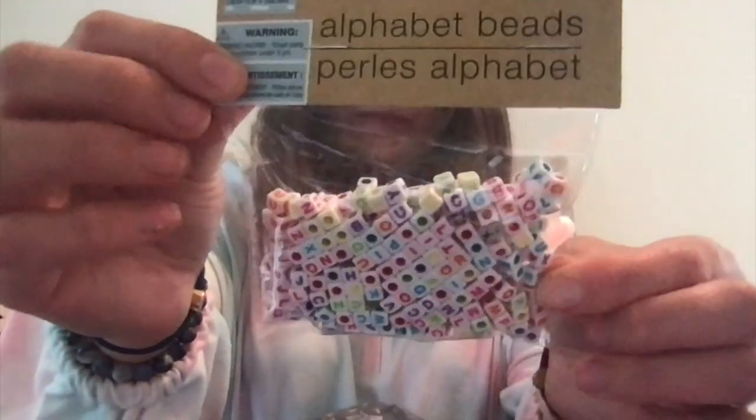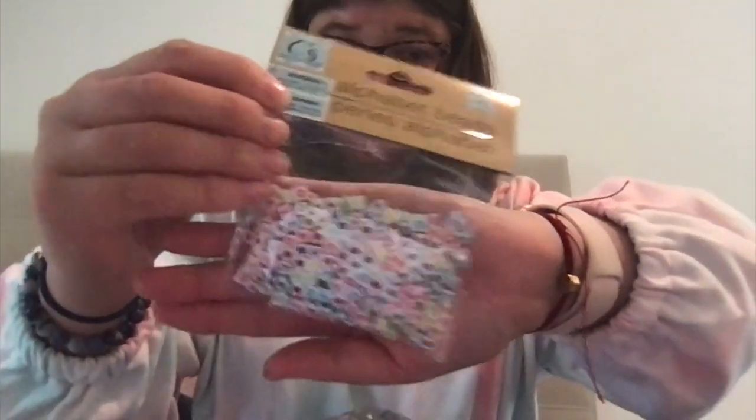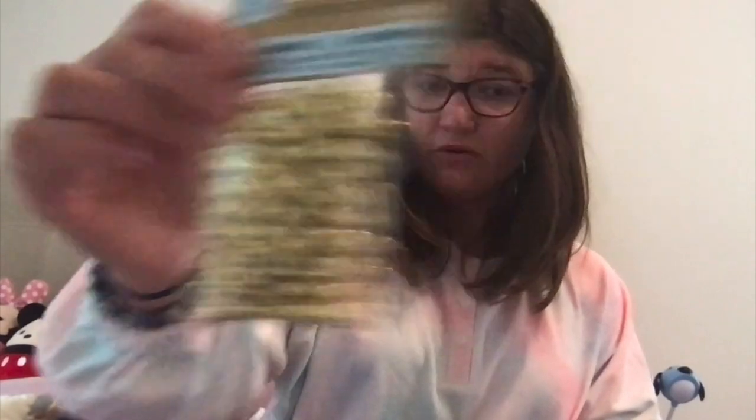And then I got some beads because I thought why not. I got some alphabet beads — you know, to do some journal stuff or some beading. It's something to do since I'm bored sometimes. I also got some gold ones.